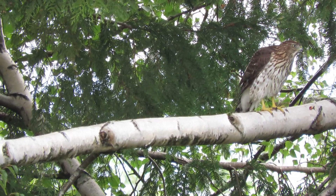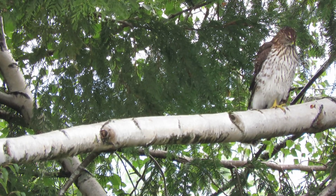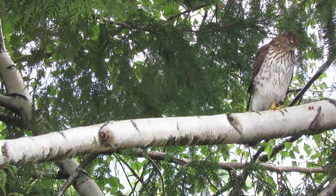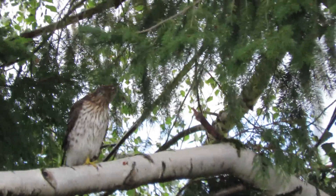He turned around here, landed on the post, then he flew up here. I had a real close view. So he just had a little mouse to eat.